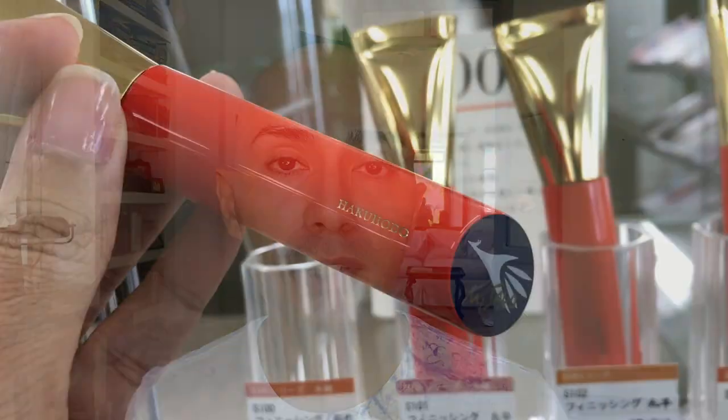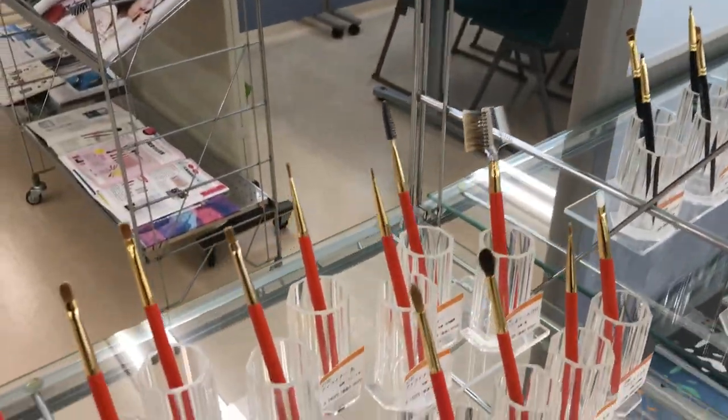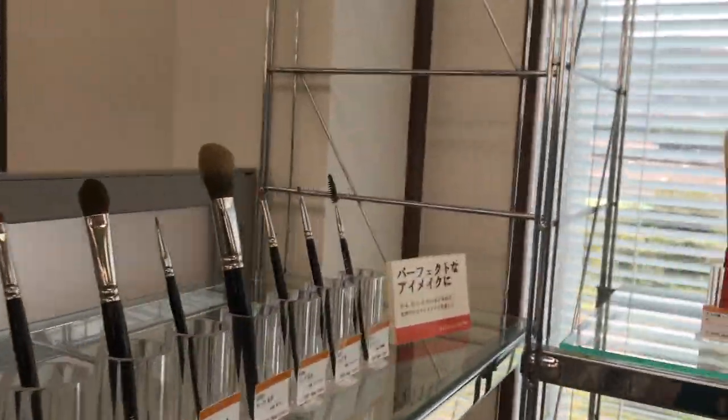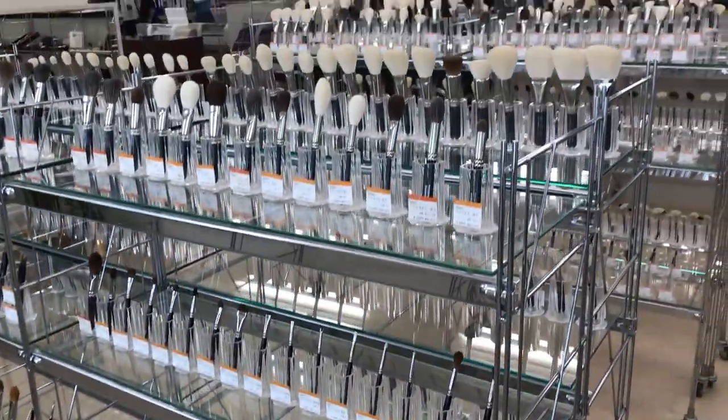Look at these beautiful brushes — you can see how well the light reflects off the ferrule. I actually bought these at the Hakuhodo Hiroshima head office in Kumano when I went there during the brush festival back in 2018. The festival itself was closed, but I went two days after and was quite surprised I found the head office. I had to ride a local bus, and it was a very nice adventure — like being in brush heaven.